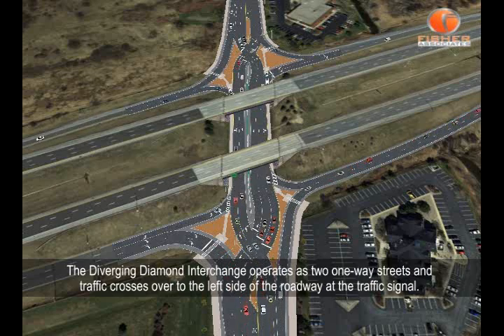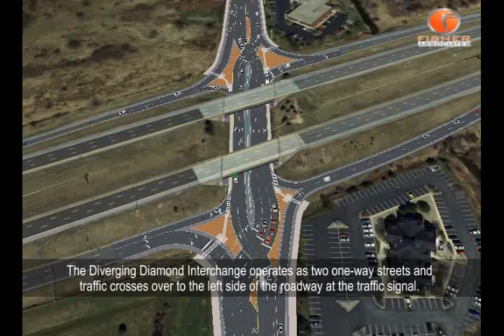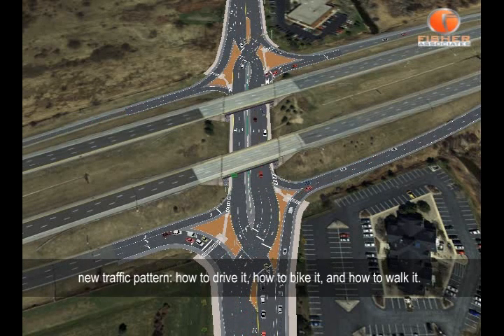The diverging diamond interchange operates as two one-way streets, and traffic crosses over to the left side of the roadway at the traffic signal. To help familiarize you with this new traffic pattern, this video will provide a virtual driving experience of what it's like to proceed through this new traffic pattern — how to drive it, how to bike it, and how to walk it.